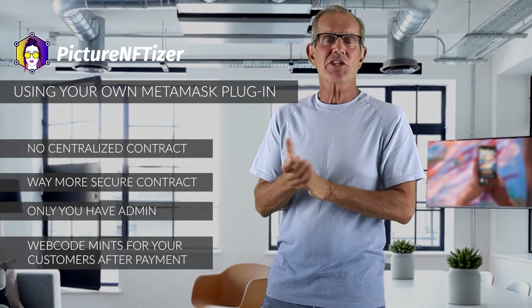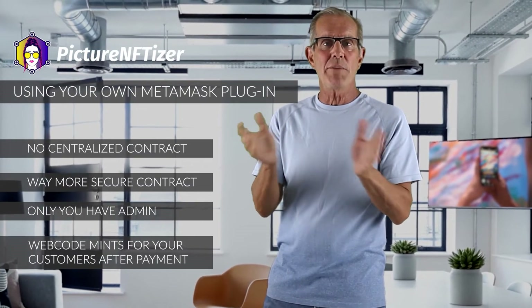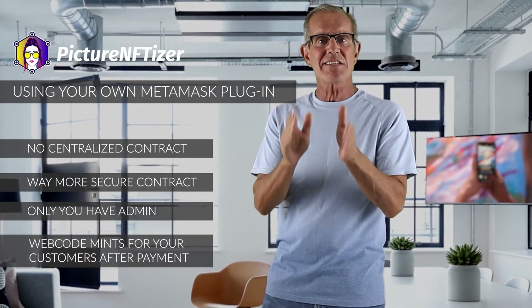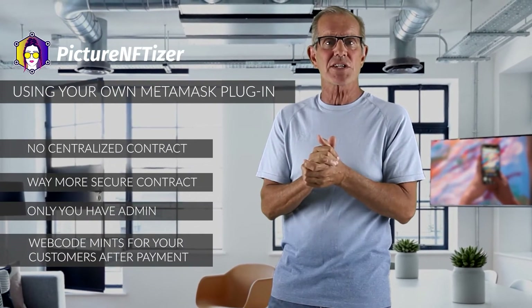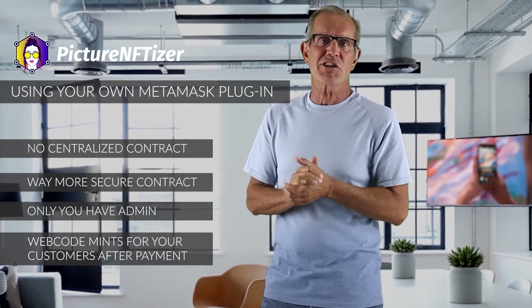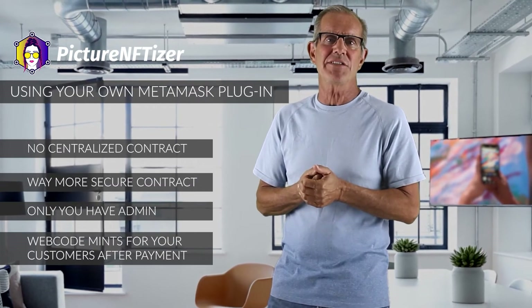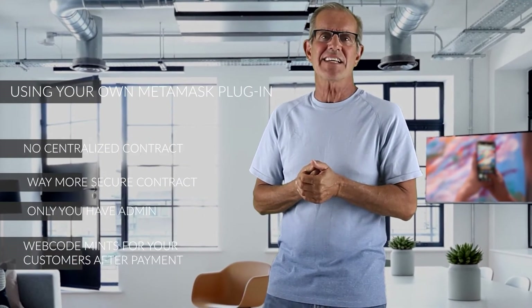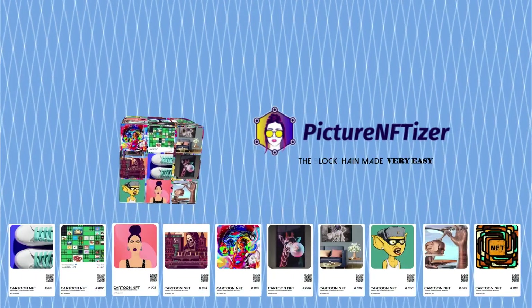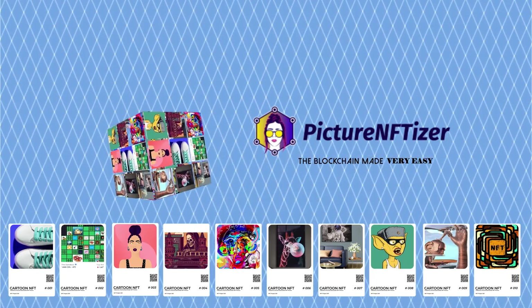On top of all that, Picture NFTizer gives you a web code which allows people to not only buy your NFT from your webpage but also instantly mint the NFT they purchase to the blockchain right after they pay. Normally creating such code is a very complicated step, but Picture NFTizer makes it as easy as it gets. As a Picture NFTizer user, all you need to do is copy and paste the ready-made code from your account into your webpage and you are done.